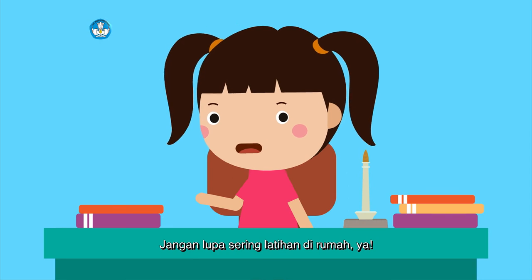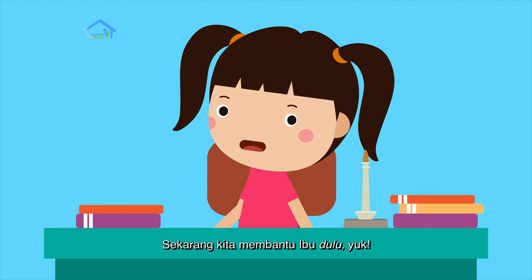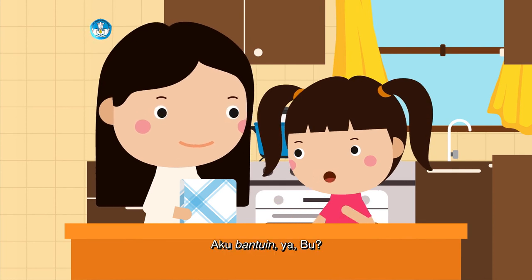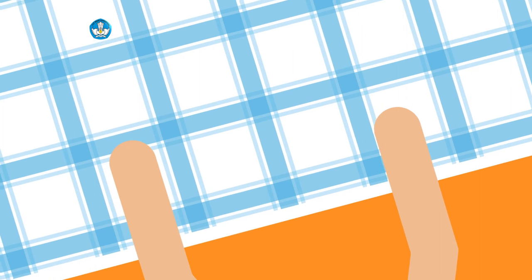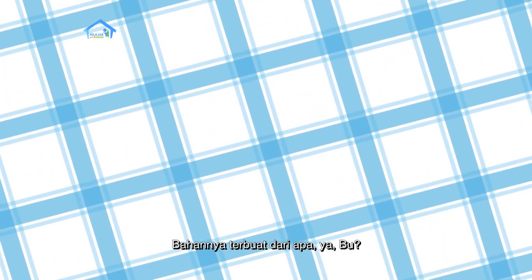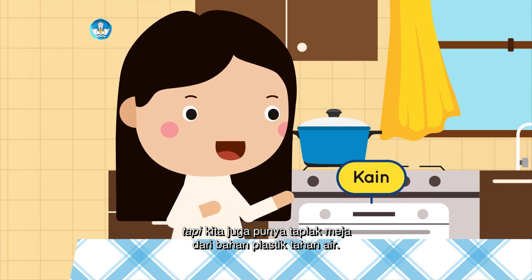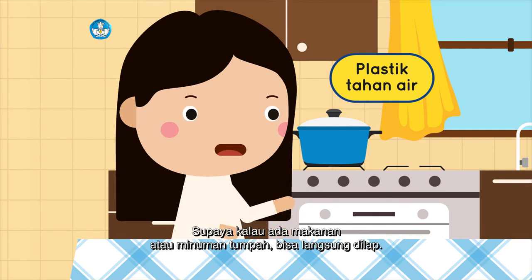Jangan lupa sering latihan di rumah ya. Sekarang, kita membantu ibu dulu yuk. 'Ibu, mau mengganti taplak meja ya? Aku bantuin ya, Bu.' 'Boleh, anak ibu memang rajin deh.' Bagus sekali taplak meja ini, Bu. Bahannya terbuat dari apa ya? Kalau taplak meja yang ini terbuat dari kain. Tapi kita juga punya taplak meja dari bahan plastik, supaya kalau ada makanan atau minuman tumpah bisa langsung dilap.